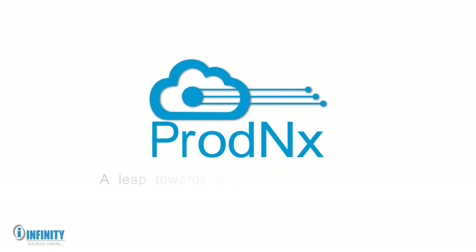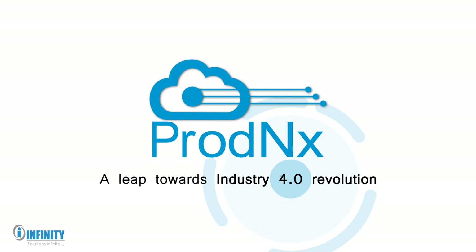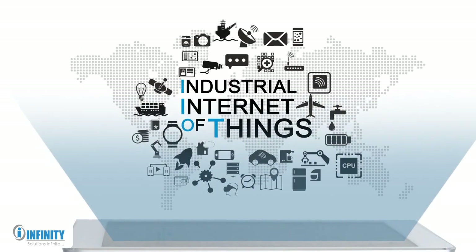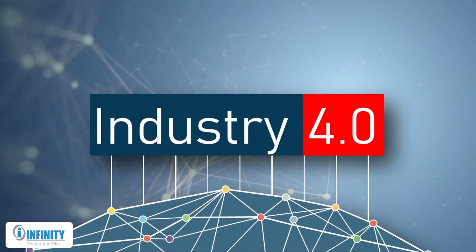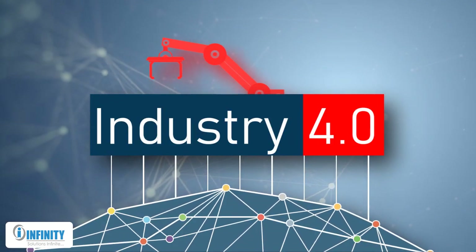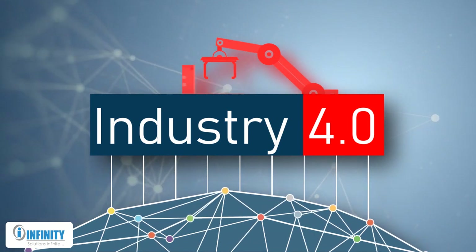Prod NX — a leap toward Industry 4.0 revolution. After the Industrial Internet of Things, or IIoT, laid the groundwork for Industry 4.0, the manufacturing sector is being revitalized and revolutionized at a rapid pace.